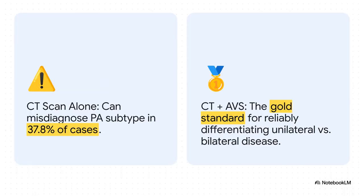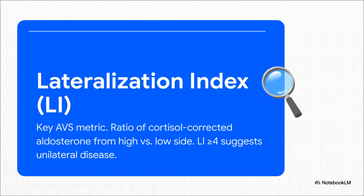For any patient considering surgery, the guideline is firm: a CT scan by itself is not good enough. If you rely only on imaging, you could get the diagnosis wrong or perform an unnecessary surgery in almost 40% of cases. Adrenal venous sampling, or AVS, is still the absolute gold standard to prove the aldosterone is coming from just one side before sending someone to the OR. The key number on the AVS report is the lateralization index, or LI — the ratio of aldosterone corrected for cortisol from the high side versus the low side. A classic LI of four or higher confirms unilateral disease and gives you the green light for surgery.